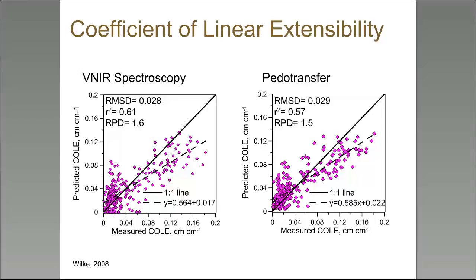What we found is that if you can measure clay content of soils, you can relate it to a lot of other soil properties that may be of interest.